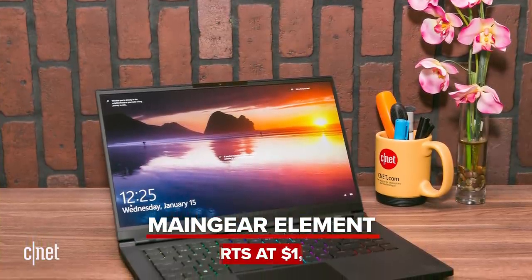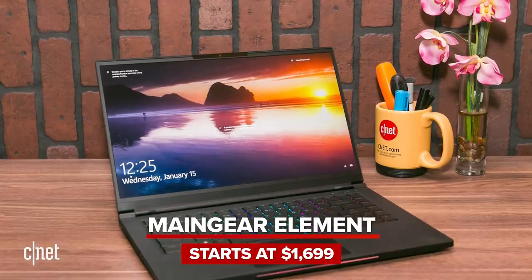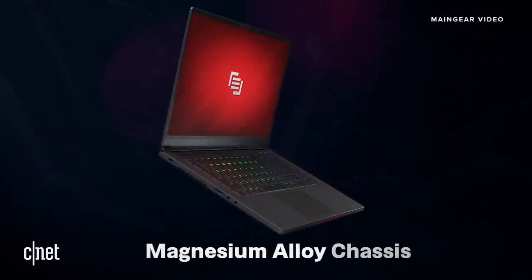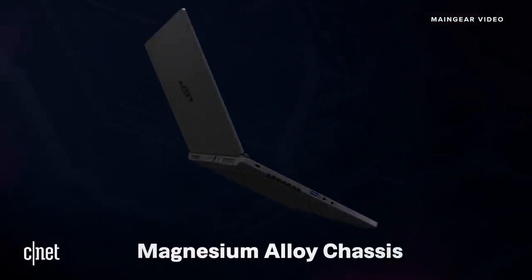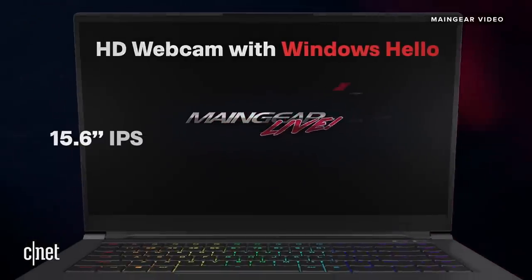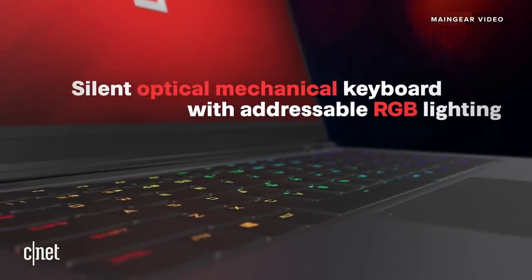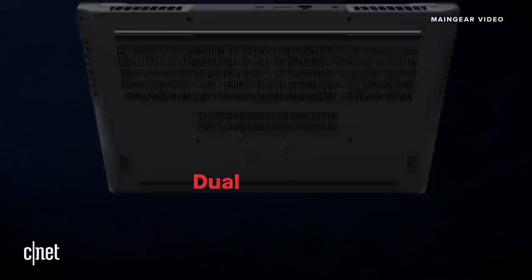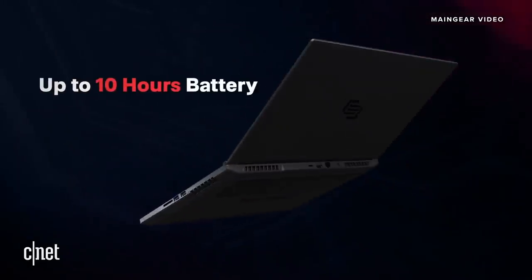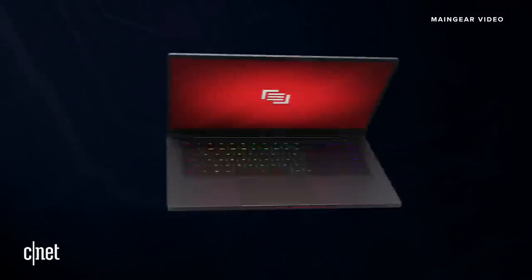Moving on from big names to a boutique PC — the MainGear Element. The 15 inch gaming laptop was born from a collaboration with Intel. It's a slim, stylish four-pound slab that hits the right gaming notes for its size, like a 144Hz display, an optomechanical keyboard with per-key RGB lighting, and either an Nvidia 1660 Ti or RTX 2070 Max-Q graphics card. There's no bloatware here either, and MainGear has great support to back it all up.